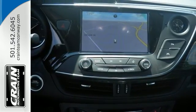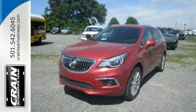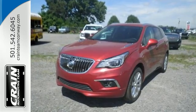And to propel it all forward, you get the athletic 2-liter turbo engine and all-wheel drive. Get in on the fun when you take this Envision home today.